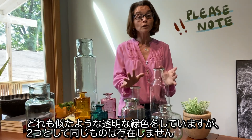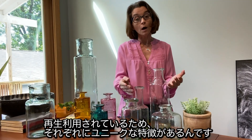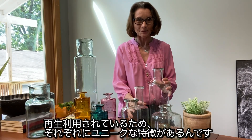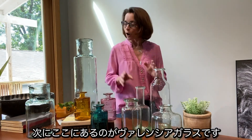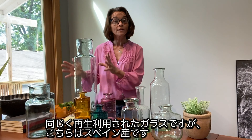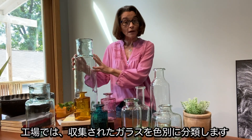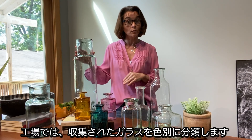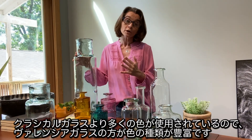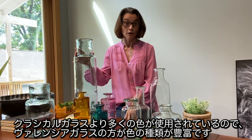Please note that no two will ever be exactly the same — there will be some unique qualities to each and every piece due to the recycled nature of the product. Over here, I have what we call Valencia glass. This too is recycled glass; however, it does come from Spain. At the factory, they sort all of the glass remnants they receive by color. They actually use more colors than our classical glass, which allows us to provide vases in different colors.